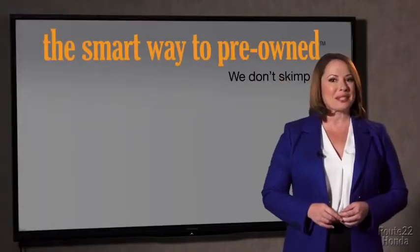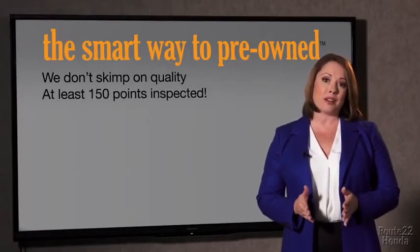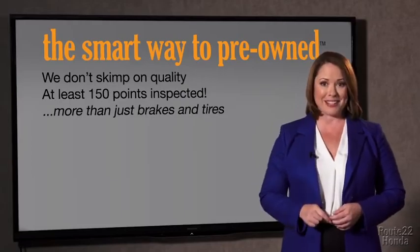That's why we don't skimp on quality. All of our pre-owned vehicles go through at least a rigorous 150-point inspection, checking more than just brakes and tires. The best thing I like about the Smart Way to pre-owned, besides the great price I got, is that I know I bought a good car.